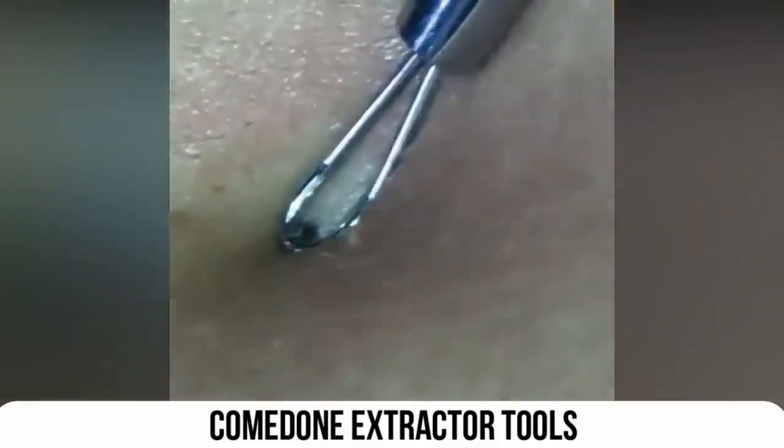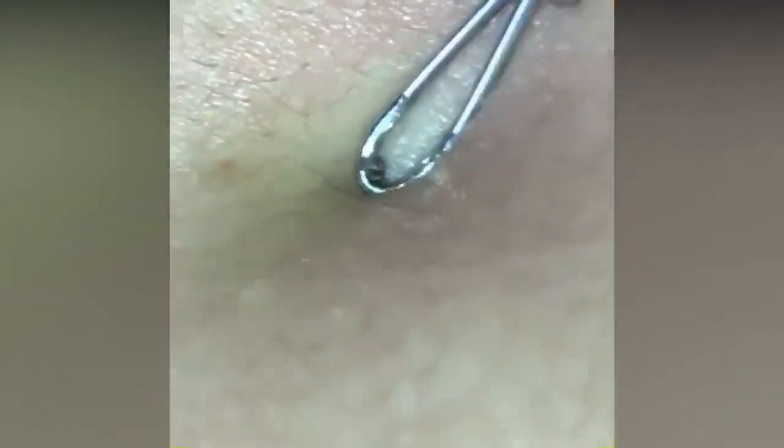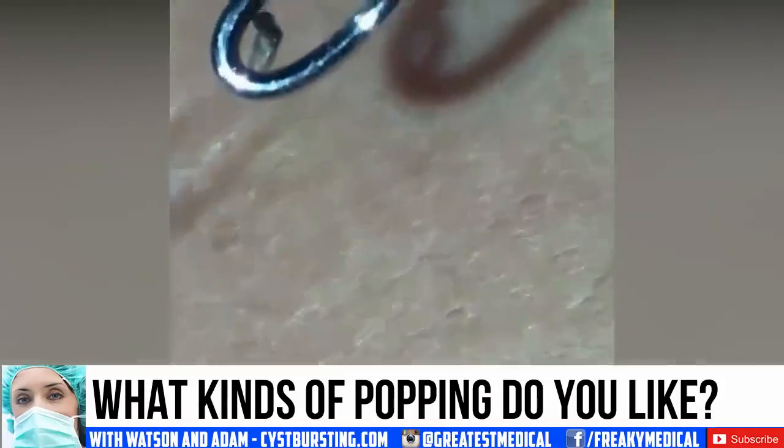Leave a comment below — what types of popping do you like? Also click that subscribe button and the bell for notifications.